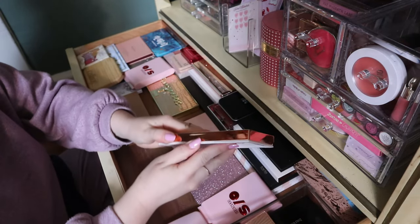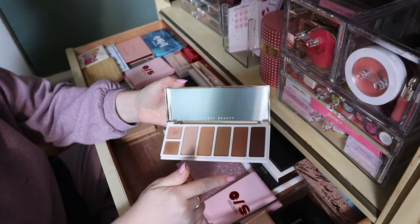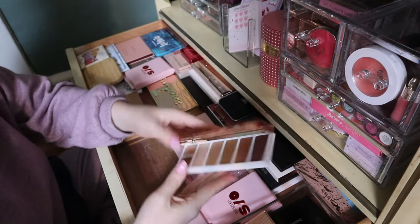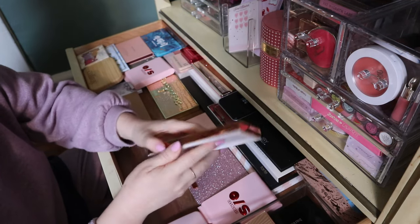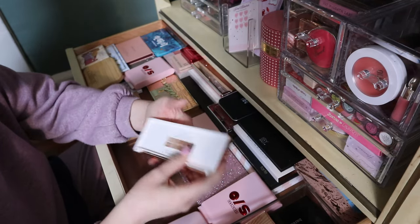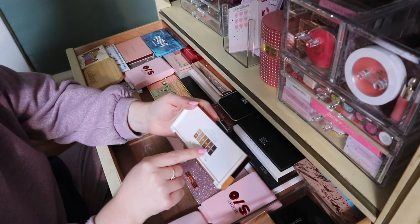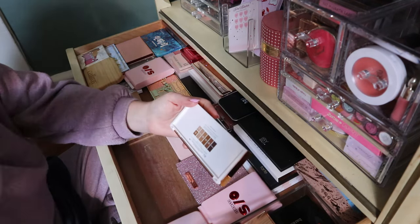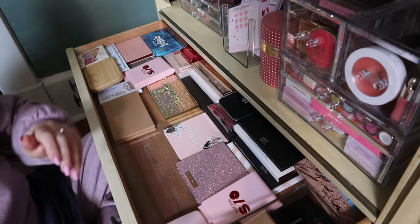Another Fenty Beauty product — this is the Sun Stalker Face and Eye Bronzer Highlighter Palette. It has different shades of bronzer and two highlighter/eyeshadow shades. I love this and I'm keeping it for sure, even though I think I have some of these shades separately. The shades are Sun Private Island, Caramel Cutie, Coco Naughty, and Thick Mint.